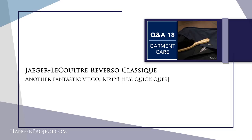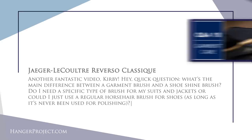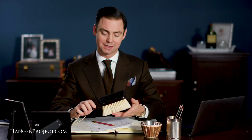Our second question is from frequent commenter Jaeger LeCouture Reverso Classique — the Reverso is one of my favorite watches. The question from Q&A 18 reads: 'What's the main difference between a garment brush and a shoe shine brush? Could I use a regular horsehair shoe brush for suits as long as it's never been used for polishing?' The short answer is there's really no fundamental difference other than garment brushes typically use pig bristle while shoe shine brushes use horsehair. As long as you don't use it on shoes, you can absolutely use a shoe shine brush in lieu of a garment brush.